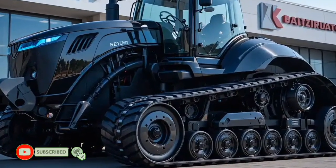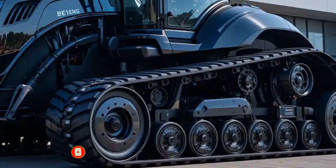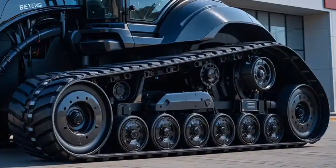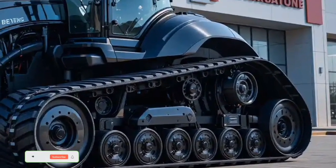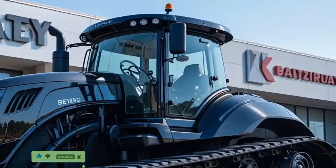Welcome to First Tractor. Today, we're diving into the future of farming with the 2026 Challenger MT-800. This state-of-the-art tractor is designed to meet the demands of modern agriculture, and it's packed with features that will revolutionize the way you work in the field.